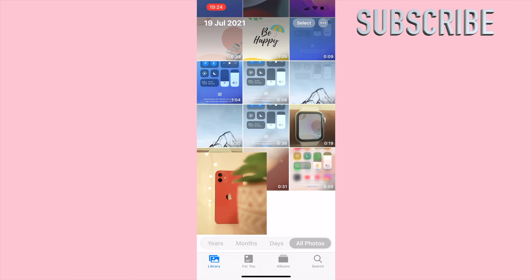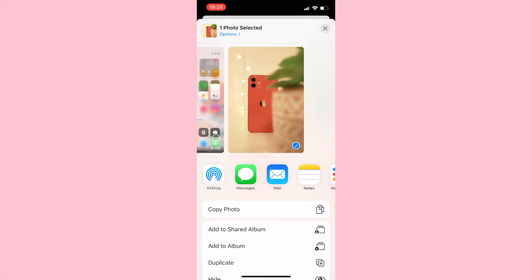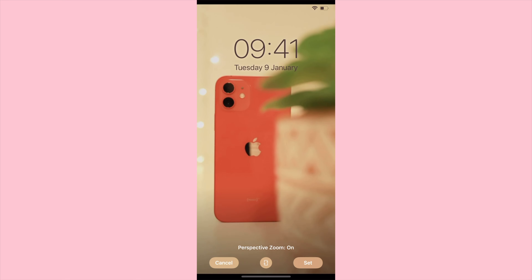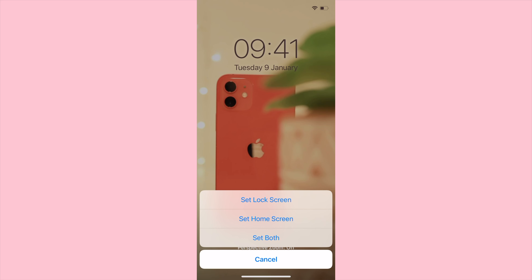Now go to your Photos app, click onto the photo, and make sure you can see the white borders. At the bottom left corner you'll see the share button in blue. Click onto it and scroll down until you can see 'Use as Wallpaper.' That's when you can choose which wallpaper screen you want it on. I want it on both, but it's totally up to you.